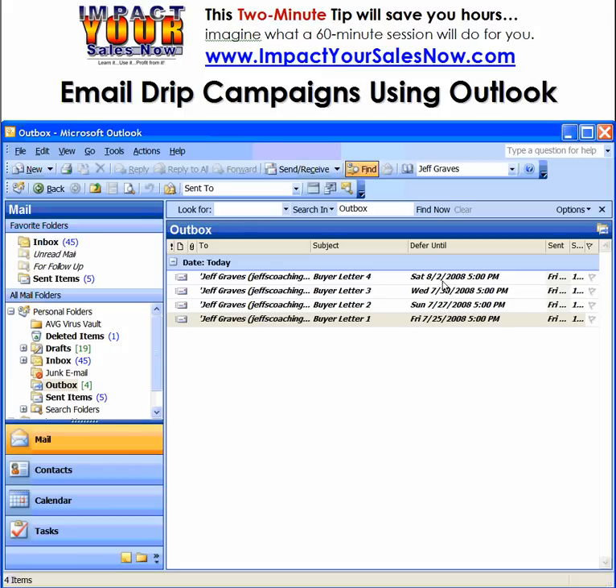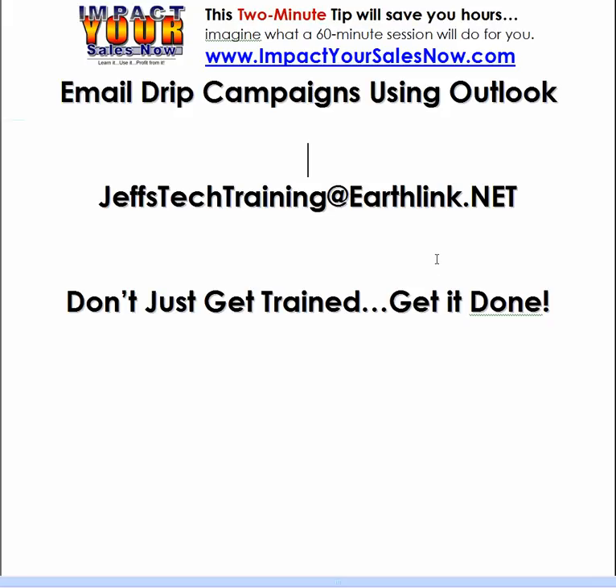That ends a two-minute tip that will save you hours. Imagine how much time I can save you with a 60-minute one-on-one session. Go to Impact Your Sales Now, or shoot me an email. My email address is jeffstechtraining at earthlink.net.